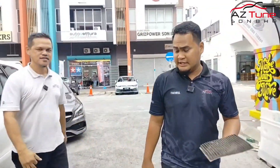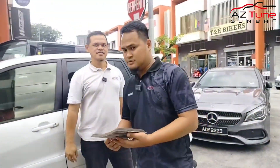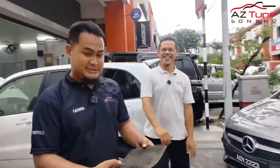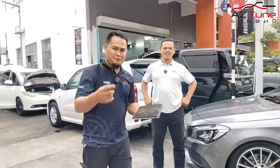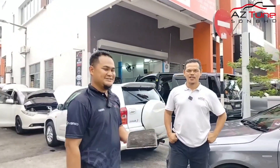Jadi kereta anda, kalau kata aircon tak sejuk, ya memang betul aircon tak sejuk. Kadang-kadang kompressor rosak, ada bocor dekat sisi aircon. Jadi untuk permulaannya, bolehlah kita check benda ni dulu. Kalau service dekat Zetun, pomen kita orang tak check benda ni, beritahu. Benda ni biasa kita akan check, termasuk dalam maintenance service.